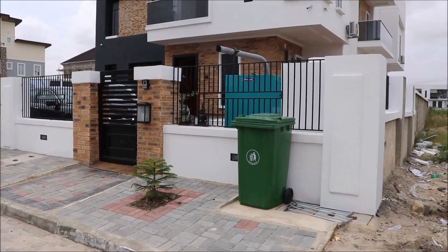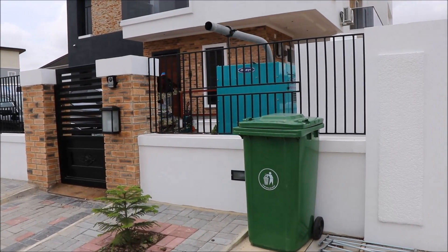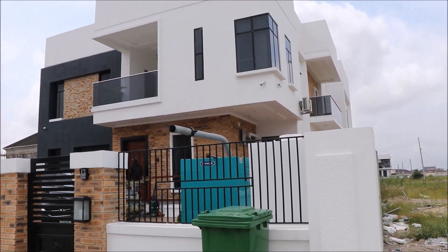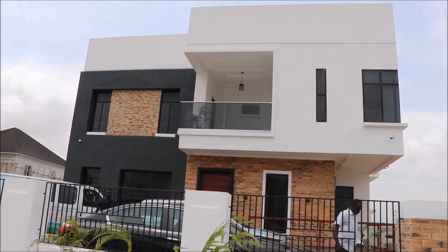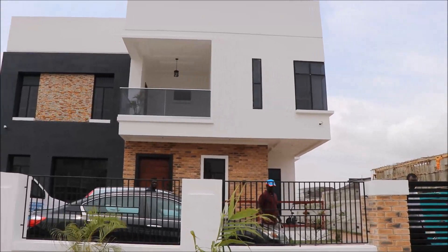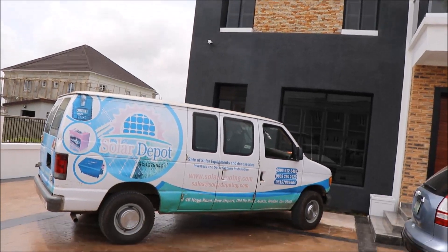Welcome to Solar Depot Nigeria, your one-stop shop for renewable energy products and services. Let's go on a tour to Leki, Lagos, Nigeria, where we recently completed an installation for our clients. Are you ready? Let's go!